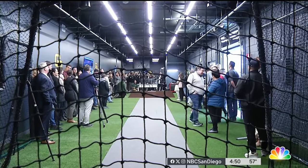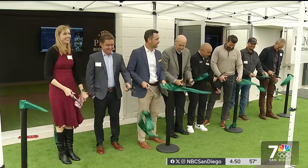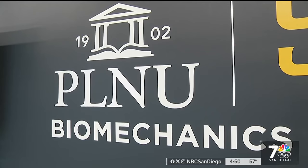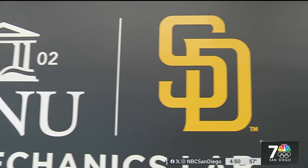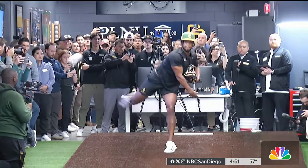On Monday, the scientific seed bloomed. Basically, my vision's coming to fruition. With funding help from the Padres, PLNU's Balboa campus opened a brand-new biomechanics lab. Everyone in the Friars system, from the majors to the minors, as well as the Sea Lions players, are going to be able to train there.